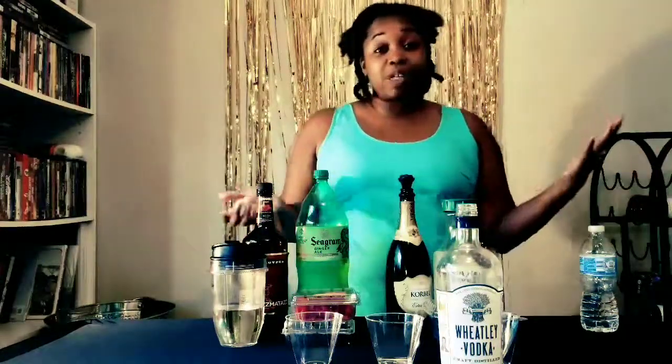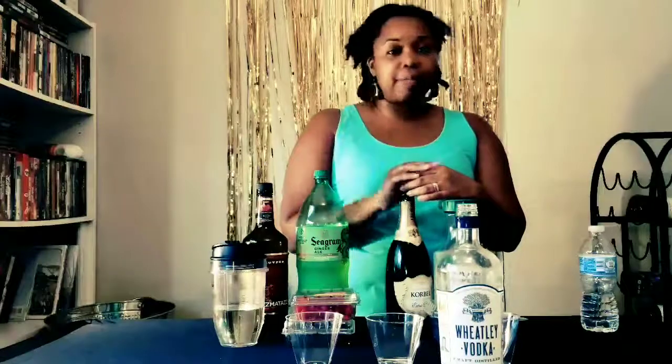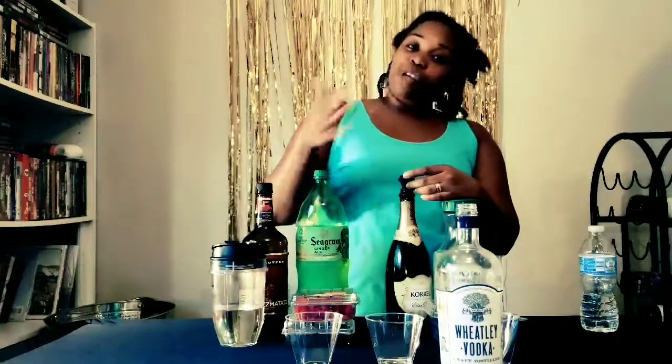Can't promise that's going to be budget friendly, but today we're working with the budget friendly. This is Wheatley Vodka made by master distiller Harlan Wheatley. And can you guess what it's made of? That's right — wheat. What a coincidence, right? That this man's name is Harlan Wheatley and he's making wheat vodkas.